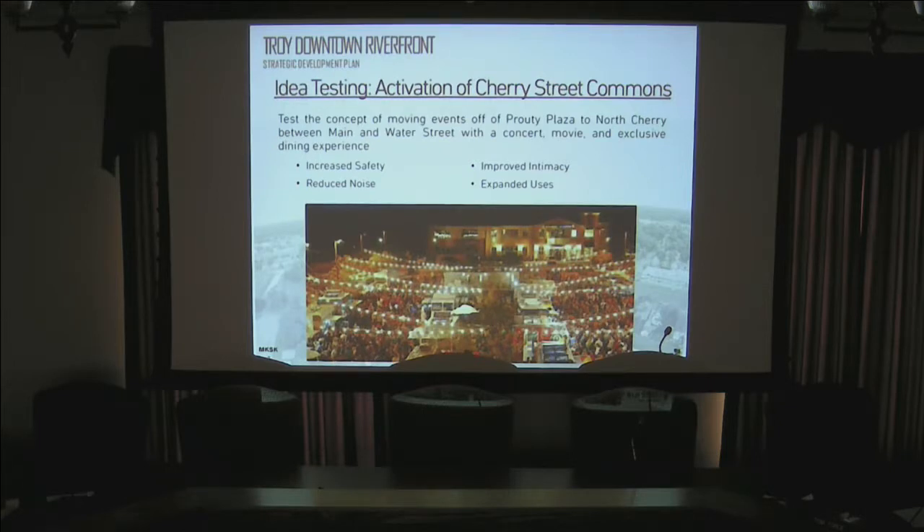They came up with a series of recommendations, understanding we have limited resources and limited capacity to do everything at once. The recommendations are broken into timeframes: zero to two years, two to five years, five to ten years, and ten-plus years. This is a living document — nothing is set in stone, it's still being finalized, and priorities can be shifted relatively easily.